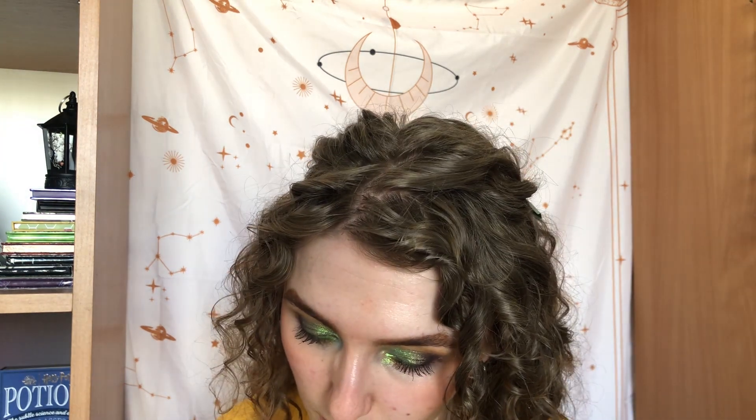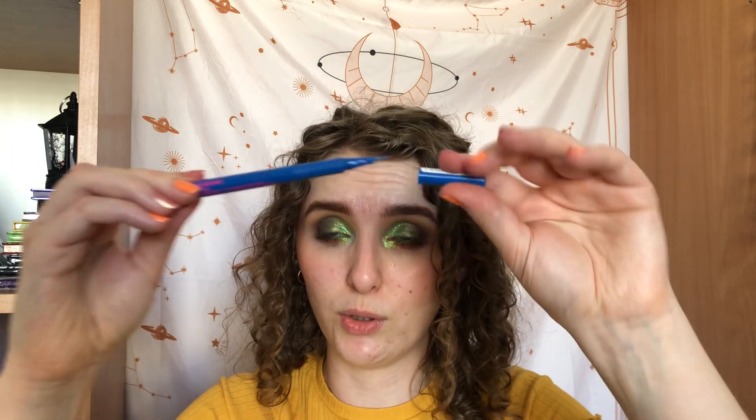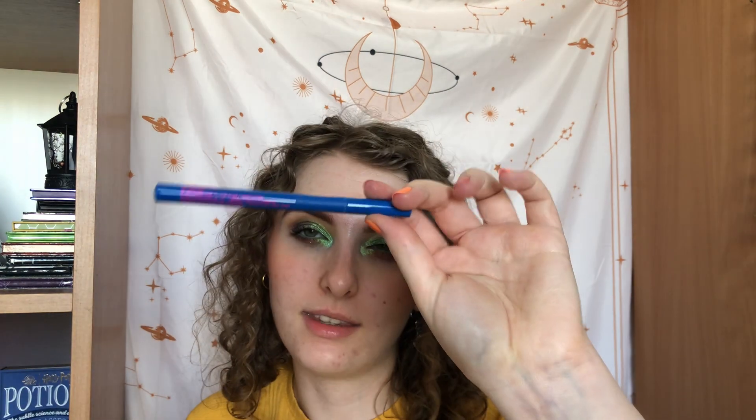Then we have the Maybelline Hyper Precise All Day Liquid Liner in shade 720 Para the Blue — a very beautiful electric blue. We went from three to five uses, so I've only used it twice this month. I've put it with my gel liners for my waterline and I always forget to use this one. I have to be better about this and will definitely be using it more now that summer is approaching.